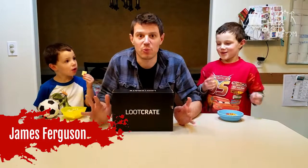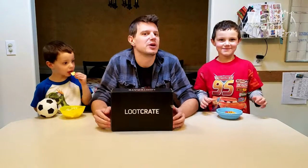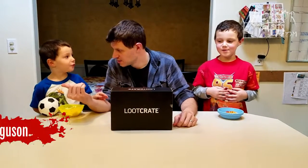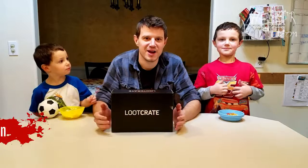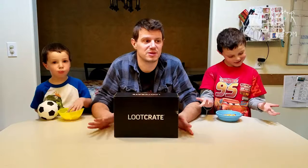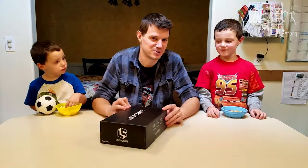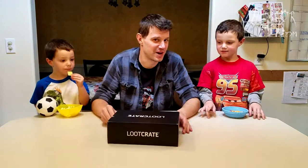Hello out there internet, it's me James Ferguson with another episode of What's in the Box: the Loot Crate edition. Joining me as always are my two unwilling co-hosts. So this is the September 2018 box — we're going to open it up and we're going to see what's inside.